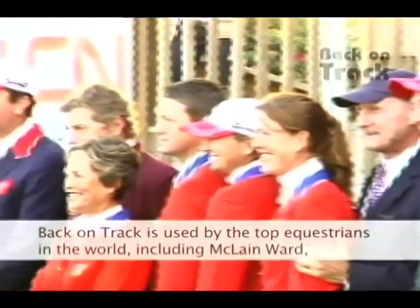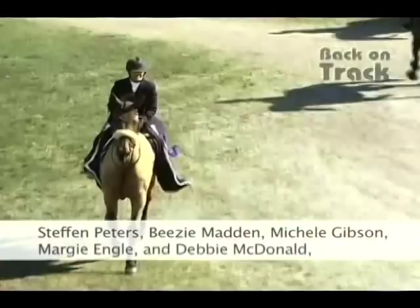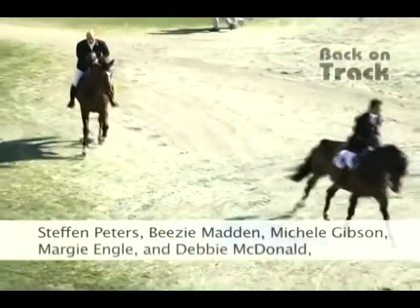Back on Track is used by the top equestrians in the world, including McLean Ward, Stefan Peters, BZ Madden, Michelle Gibson, Margie Engel, and Debbie McDonnell, just to name a few.